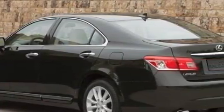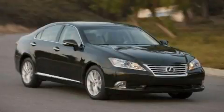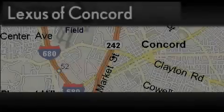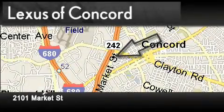We invite you to contact us today to learn more about this vehicle. Lexus of Concord is located at 2101 Market Street in Concord.